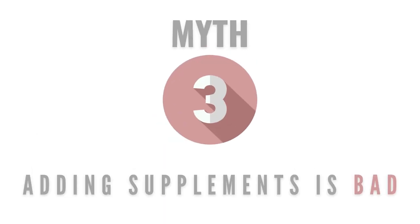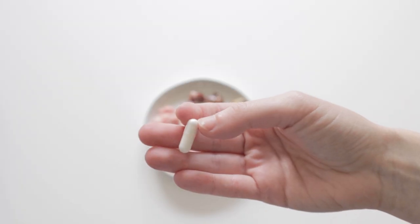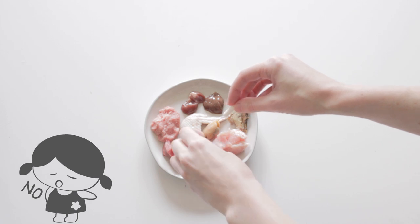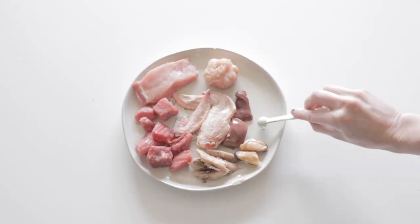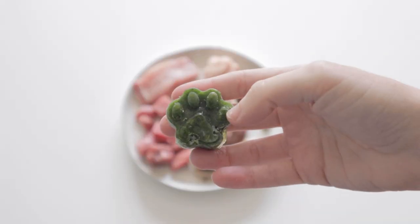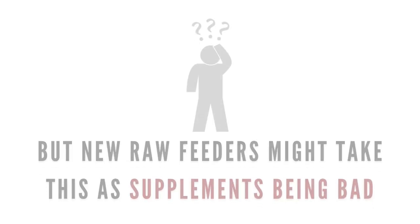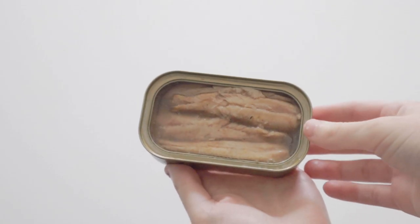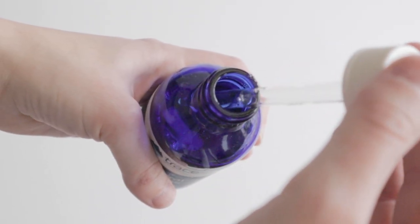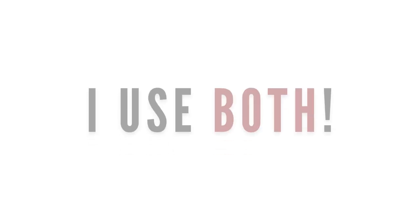Myth number three: adding supplements to the meal is bad. Many raw feeders advocate against adding synthetic nutrients to the meals unless it's 100% necessary, because we prefer to provide these nutrients through natural, bioavailable food sources. Because of this, newer raw feeders may think supplements should simply be avoided — but this isn't true. While food-derived sources will always be preferred, synthetic supplements are just fine to add in if a nutrient needs to be met. I personally rotate food sources and supplements.